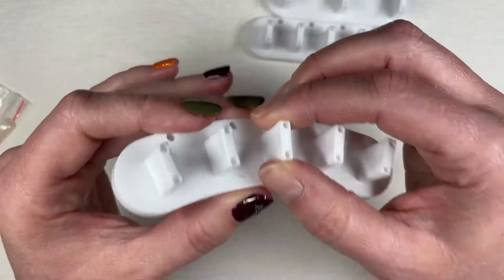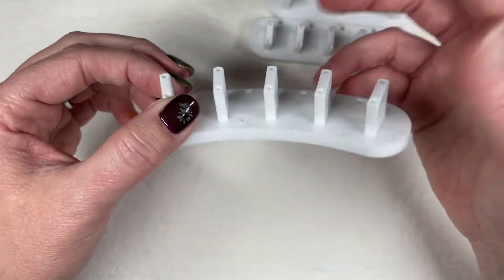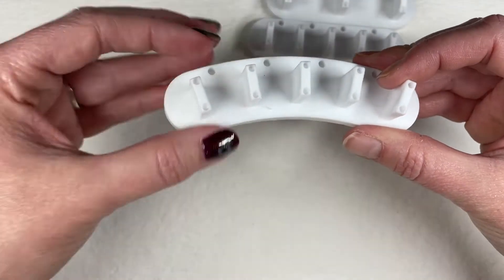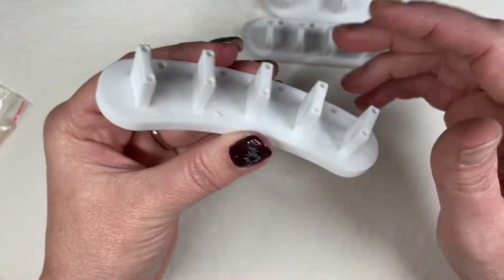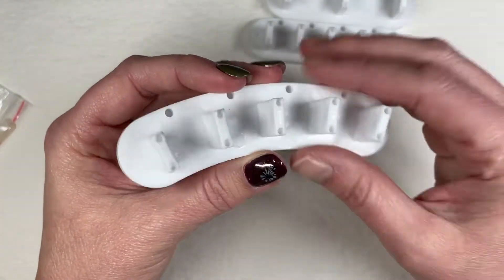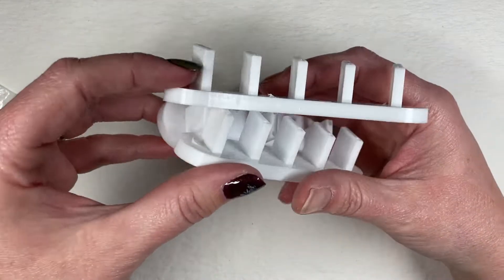I think I'll prefer having these attached because the magnetic ones tend to slide around as I'm working. But with this, I can be a little more rough, move my tip around, and it won't be sliding all over the place — they're stationary. So I got those.